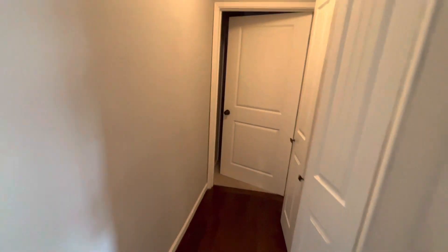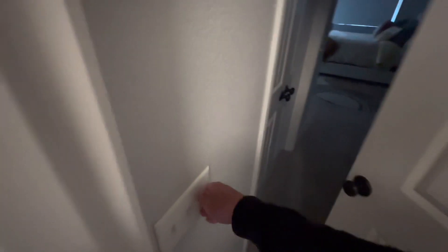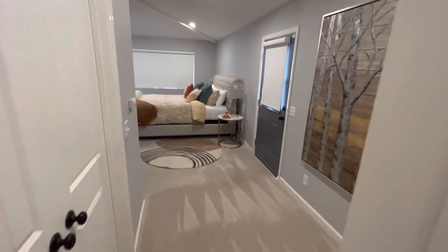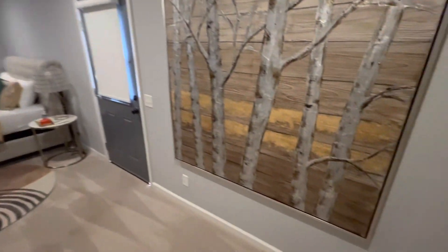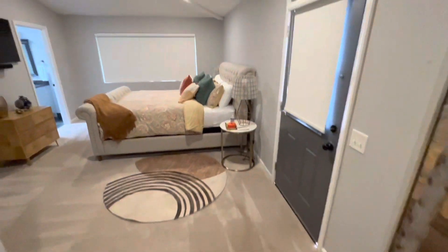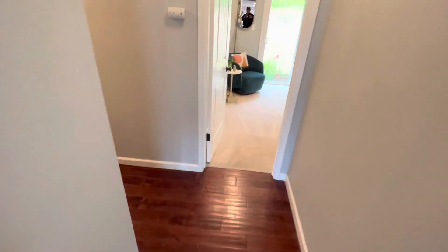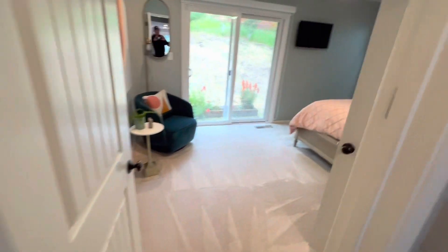We have a washer and dryer in here. Here is a nice bedroom back in here. Let me open those windows. Here we have a bedroom.